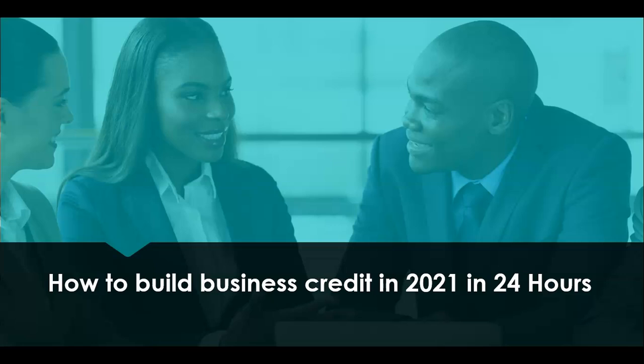In this video, step by step, I'm even going to give you some starter business credit accounts that do not require a personal credit check or anything like that. You can get started building your business credit profile within 24 hours.